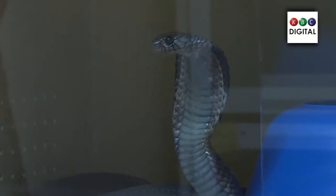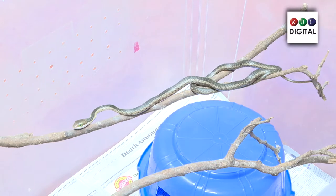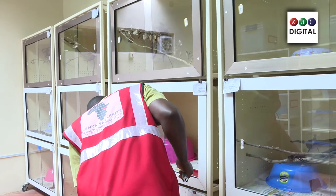We have a collection of about 12 species of medically important snakes housed here. Generally in Kenya we have about 126 species of snakes, but most of them can't do harm. The problem is that most of our people don't understand which are venomous and which are not. Of those 126 species, 26 are known to be venomous or can cause harm, while about 93 are not known to cause any harm.